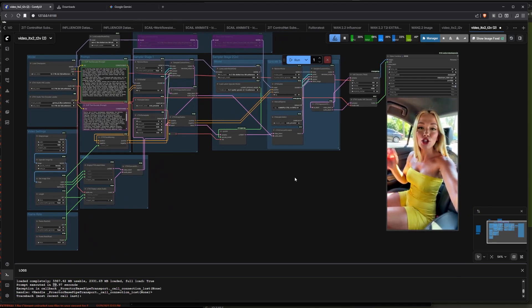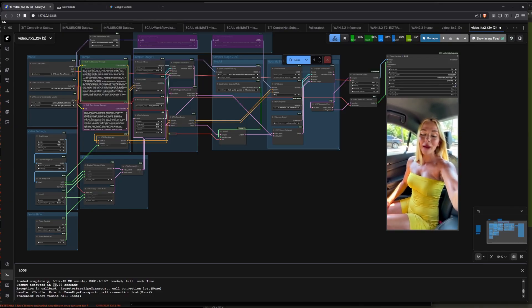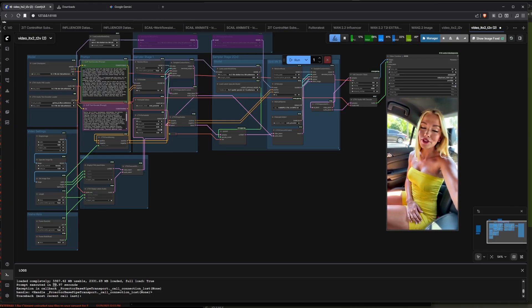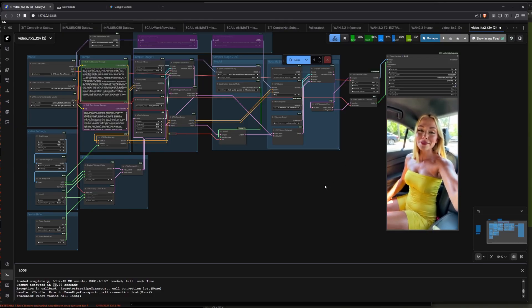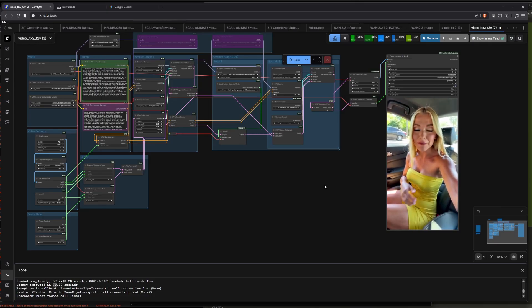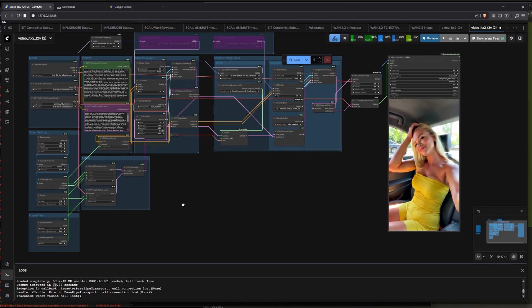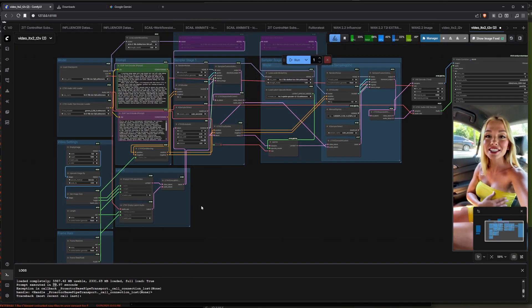So here's the video I got — I'll go over it first. [Generated video plays: 'Okay, quick outfit check, I'm obsessed with this dress, it's so comfy but still looks put together, perfect for running errands or grabbing coffee with friends.'] Right now you're asking yourself why there's a voice in there — this model generates video with audio, which no other model does that well.